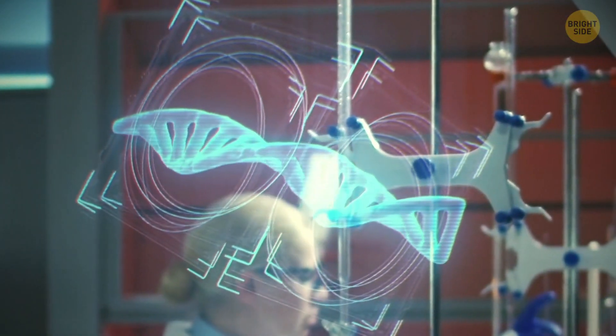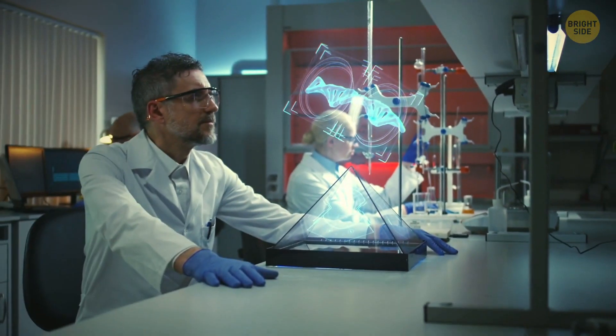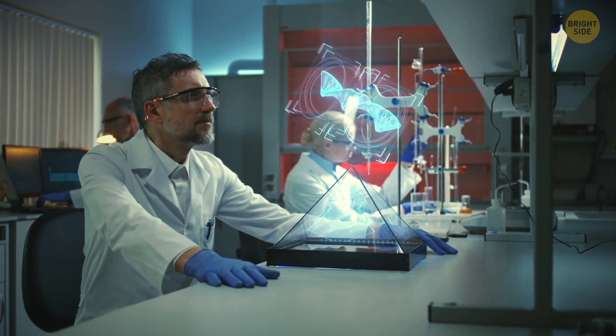The perfect superhero DNA serum. Hopefully, this recipe doesn't get into the wrong hands. Mwahahahaha.